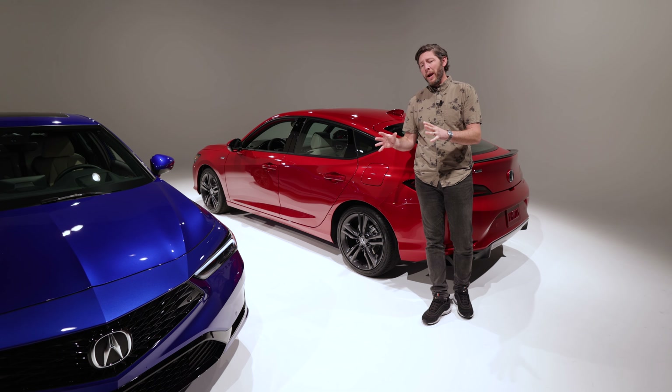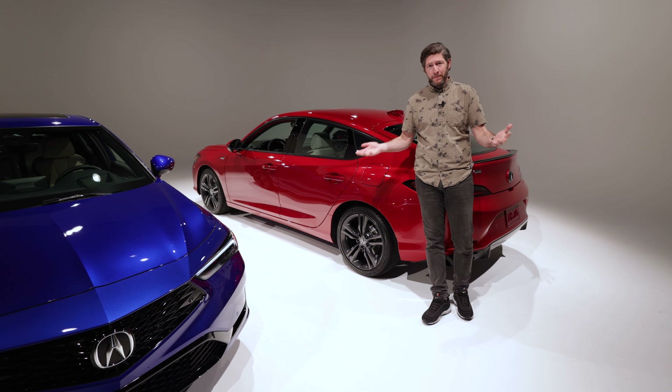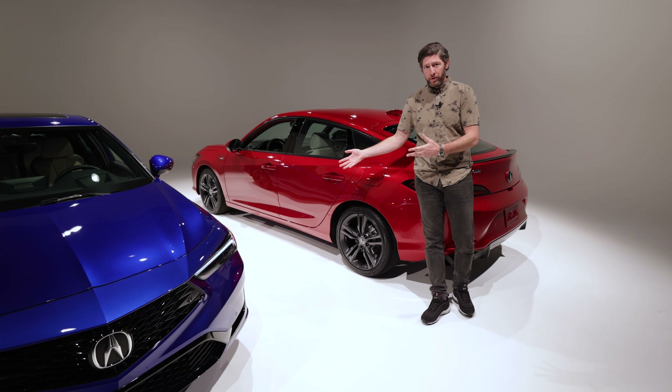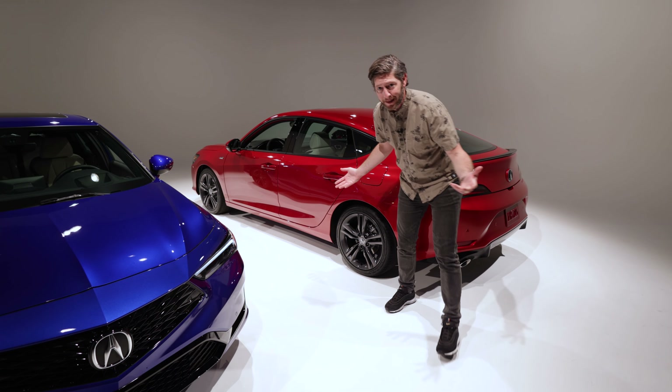You can also kick back and wait like the rest of us until they announce a Type R version. It has to be coming — you know they're going to add a Type R version to this. For now, this is good, but the Type R has to be coming.